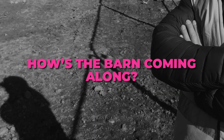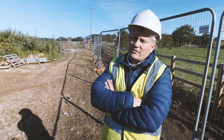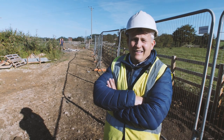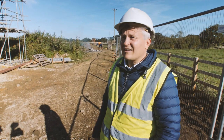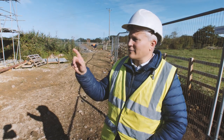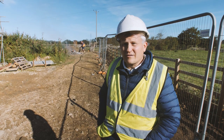The barn — we haven't done much with that because we're still figuring out how to do it without it falling down. Plot two is going well, but we've been struggling to get the windows ordered — all the windows are on a 12-week lead time, three months before you can get them. That limits how much you can do inside. So for the remaining units we're going to be ordering plot eight's windows now even though there isn't even a building there yet, and ordering all the others in quick succession.